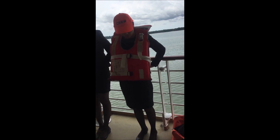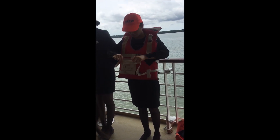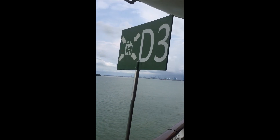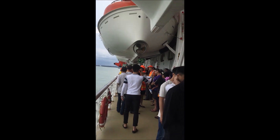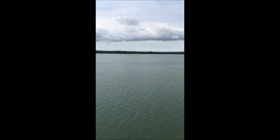On the first day they will show the safety procedures in case of emergency, and the muster stations where you need to gather in case of emergency. You have to take part in this session.